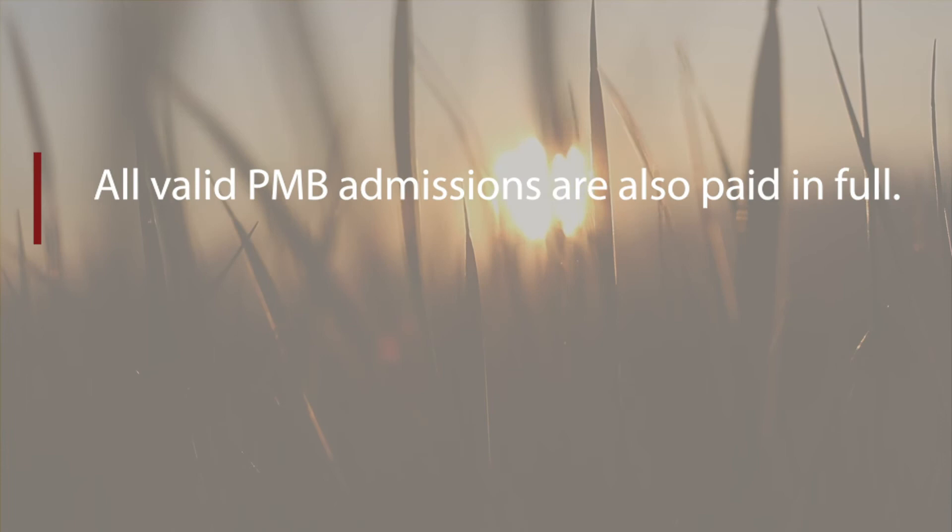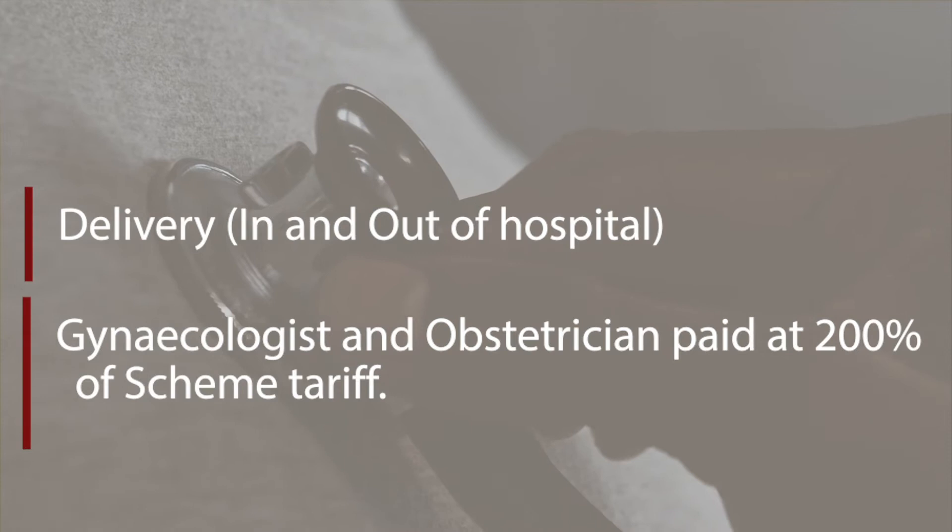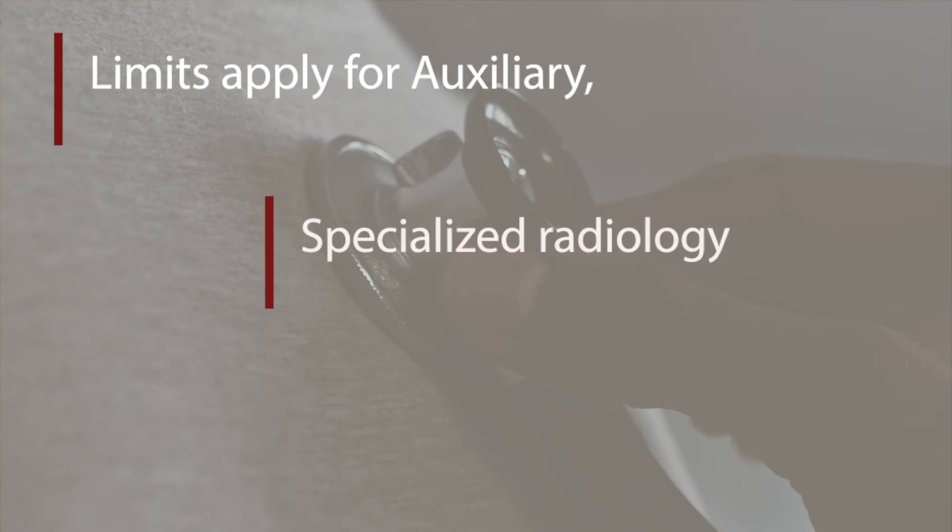Delivery in and out of hospital, gynaecologist and obstetrician are paid at 200% of scheme tariff. Limits apply to auxiliary, specialized radiology and prosthesis benefit.